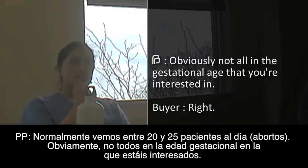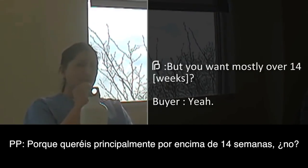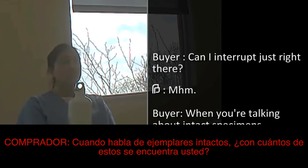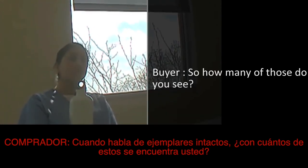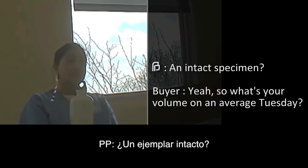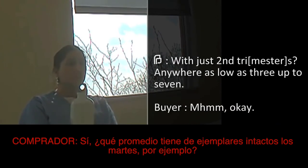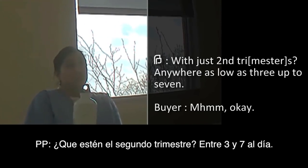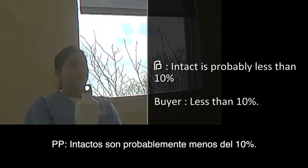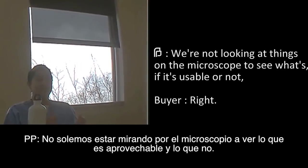Obviously not all in the gestational age that you're interested in. But you want mostly over 14 weeks? Yeah. When you're talking about an intact specimen — so how many of those do you see? What's your volume on an average Tuesday? With just second trimester? Maybe five — anywhere from three up to seven. Intact is probably less than 10%.